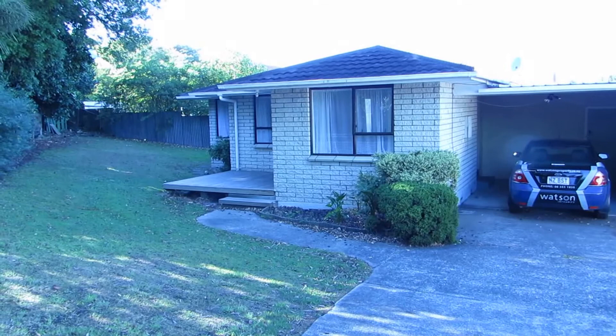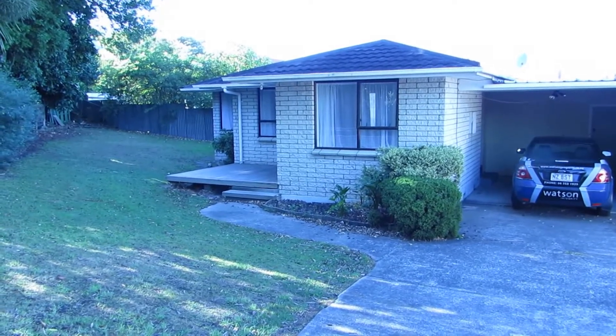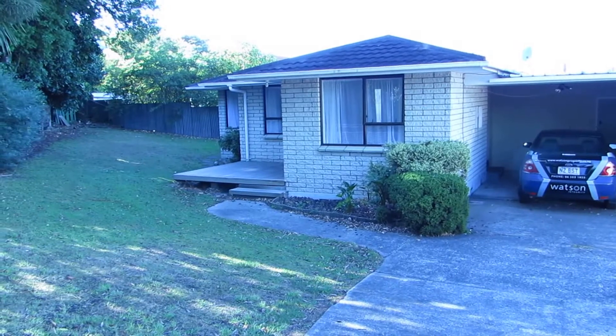Welcome today to 155B Ruohini Street, Palmerston North. It's the 22nd of March 2013. This is Greg Watson.